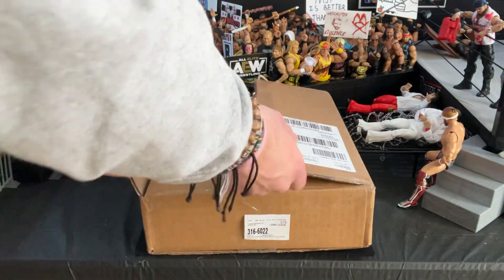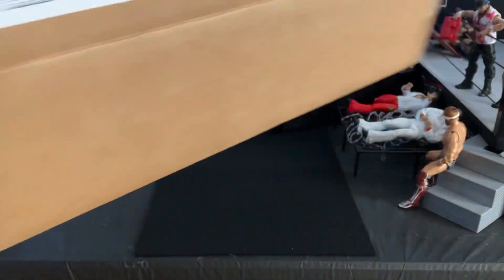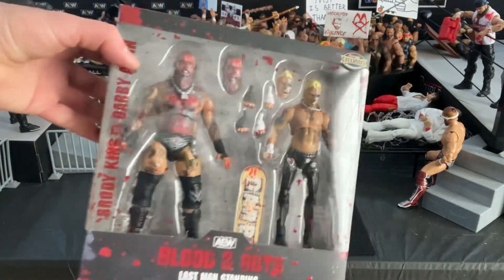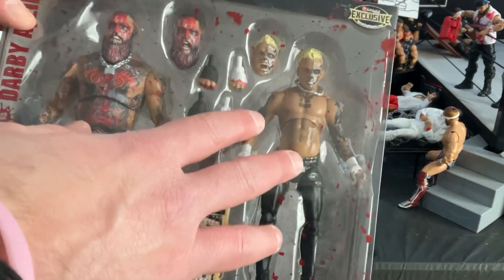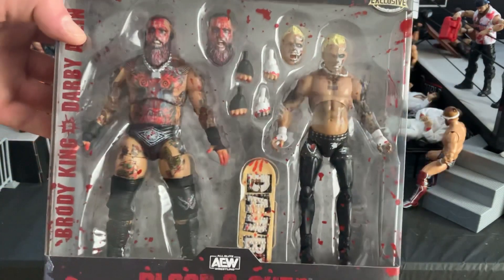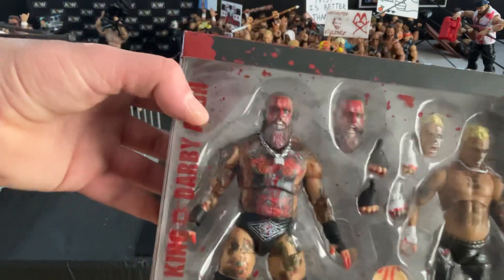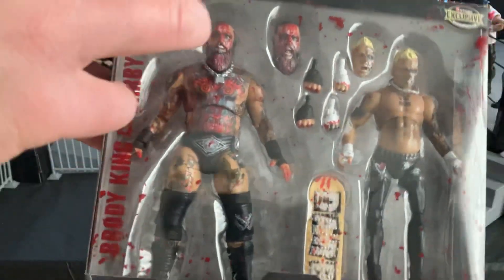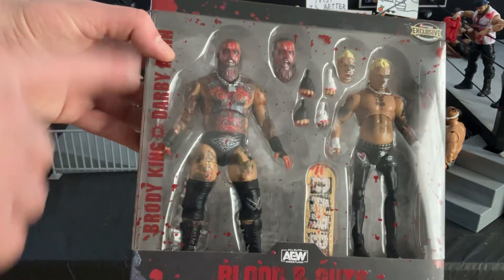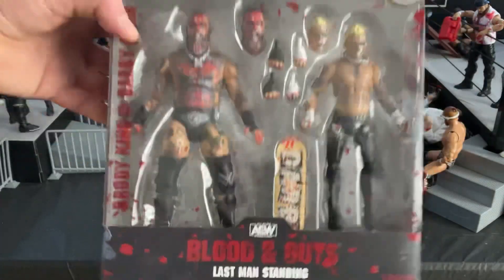Finally, from Ringside Collectibles we have the Darby Allen and Brody King Blood and Guts 2-pack. You guys know me, I love Blood and Guts — I had to have this, especially after Darby's appearance during Sting's last match. I wanted an updated Darby Allen since the one I have is from the Jon Moxley 2-pack. I now have two members of the Dark Order — well technically three, but Malakai Black I'm keeping in the box. What I'm trying to get now is the recently released Unmatched Malakai Black, and I'll have Brody King and Buddy Matthews — if you want to see Buddy Matthews, go check out that Wrestling Rewind review video, little spoiler there. Very excited to open this.